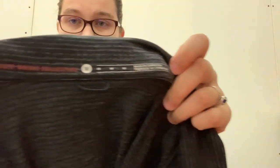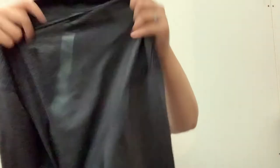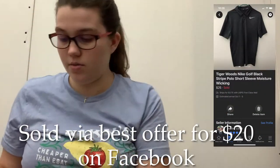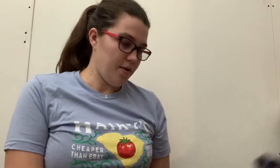This is Nike Golf with Tiger Woods collection. It's just a polo for golf with dry fit moisture wicking, and it has the Tiger Woods logo on the back. Usually when you find these they have some kind of business on them, but this one didn't. So I've listed that one for $35 but I'll take offers on it.